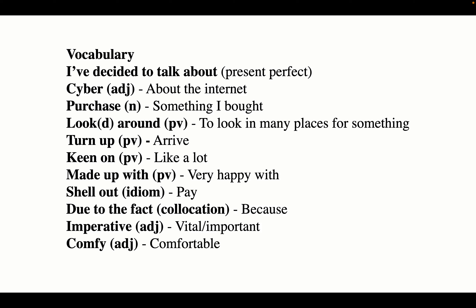'Purchase' is a noun — it can be a verb, but here it's a noun — meaning something I bought. 'Looked around' is a phrasal verb meaning to look in many places for something. 'Turn up' is another phrasal verb meaning to arrive. Phrasal verbs are very useful because they show the examiner less common and idiomatic language. They're easier to use than idioms because they're just two words, whereas idioms are longer and if you get a word slightly wrong it ruins the meaning. So make sure you know some phrasal verbs you can use in your answers.